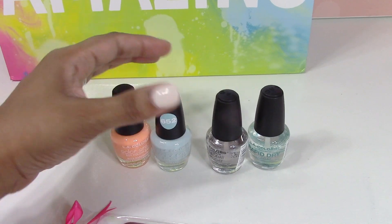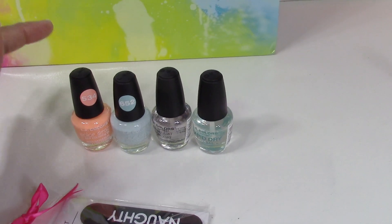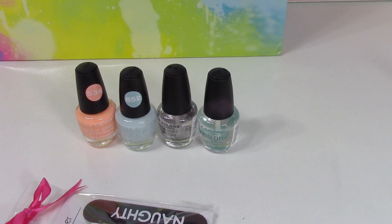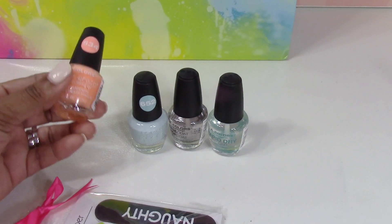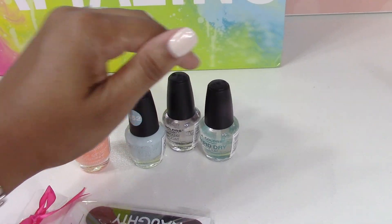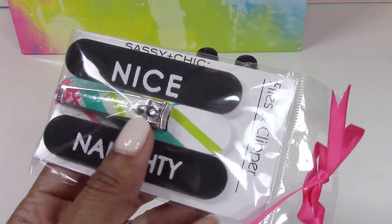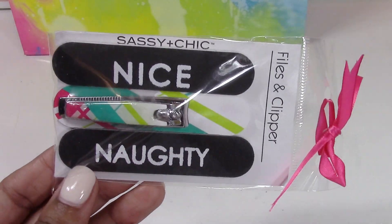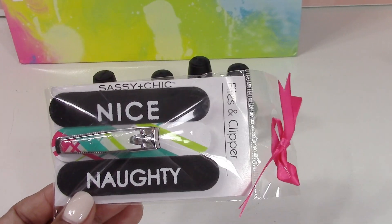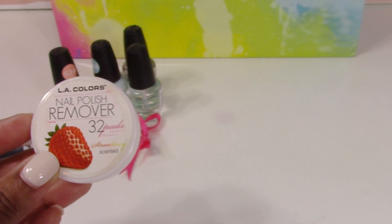Another pastime the girls like at camp is painting nails, so they can sit and play that teen question game while painting each other's nails. I picked up a couple of cute summer colors, a top coat, a base coat, and some really cute nail clippers and nail files from the Dollar Tree — they say 'Nice and Naughty.' These could also make cute little stocking stuffers for Christmas, along with nail polish remover pads.